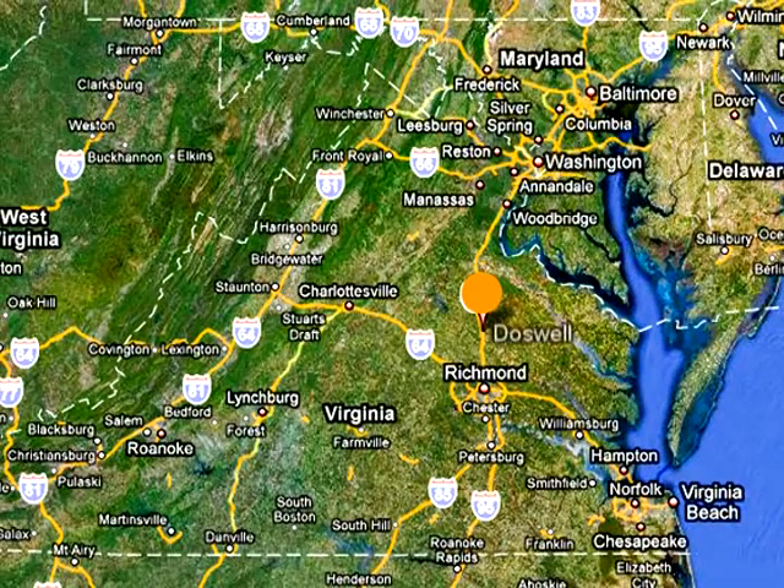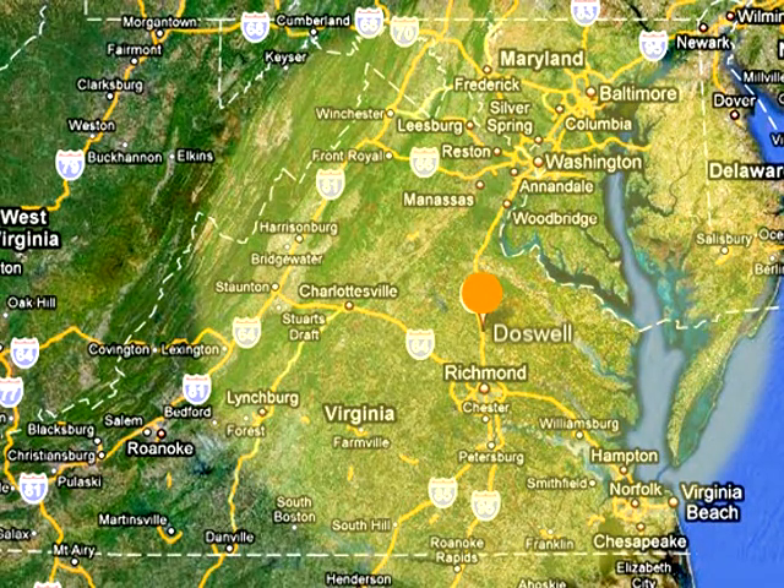Structural Technologies is located in Doswell, Virginia. This location provides us with a cost-effective market area that covers most of Virginia and Southern Maryland.